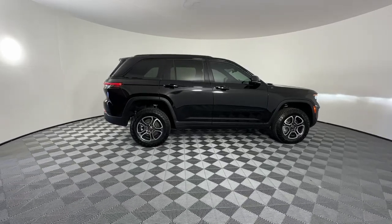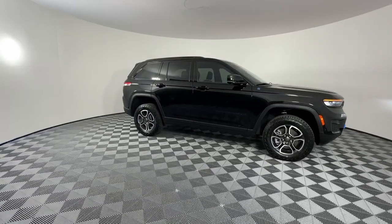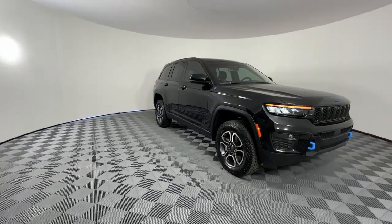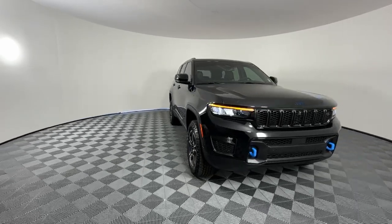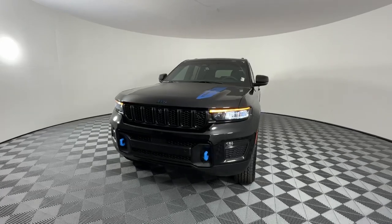You just found the 2022 Jeep Grand Cherokee with less than 10,000 miles on the odometer. This vehicle stands out from the rest. The Grand Cherokee keeps you safe, connected, and entertained while you explore your world in confidence.